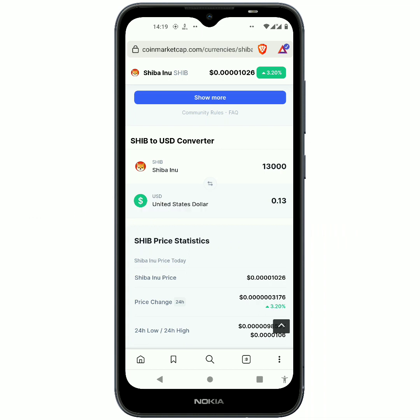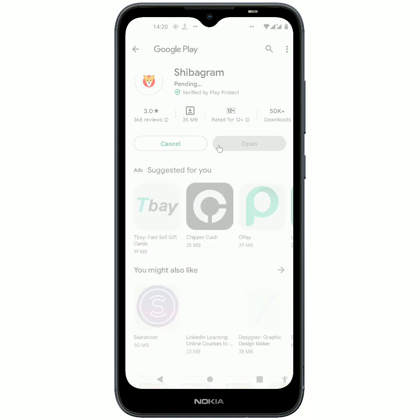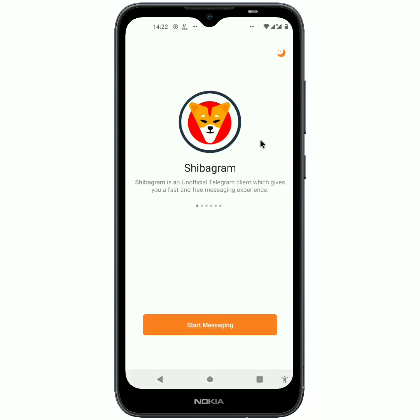Click on the link and once you click on it, it is going to take you to the Play Store right here. The name of the wallet is called ShibaGram. What you must do is click on install, and then the app is going to get installed. Once that's done, click on open. Once it opens up, it says ShibaGram is an unofficial Telegram client which gives you a fast and free messaging experience.